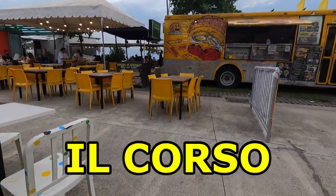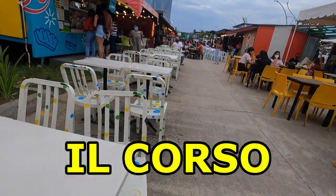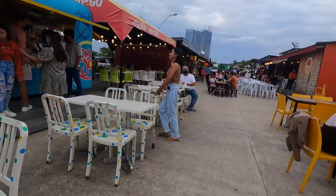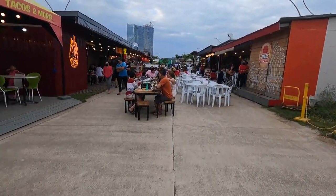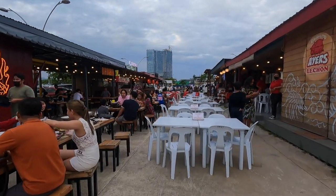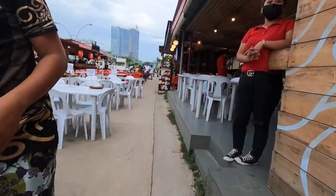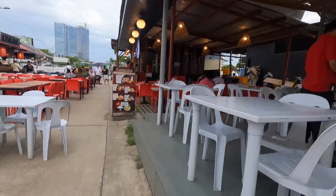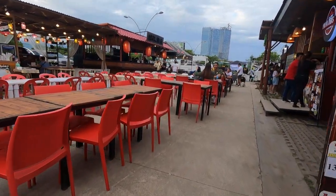Going down the street just a bit to Il Corso — probably less than a kilometer, less than about half a mile from the casino. You can see the casino towers in the background. There's a big expanding food court and many more places open than when I was here just a couple of months ago. I did a video about the condominiums across the street, San Remo by Phil Invest. This is all owned by Phil Invest also, a big developer in the Philippines.